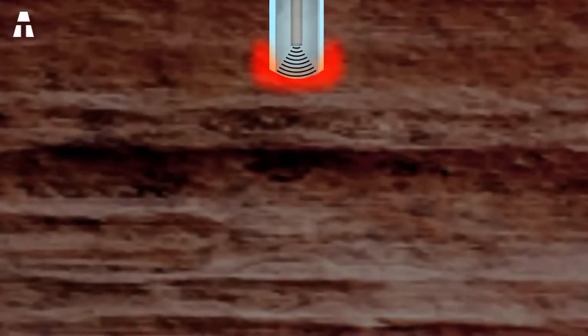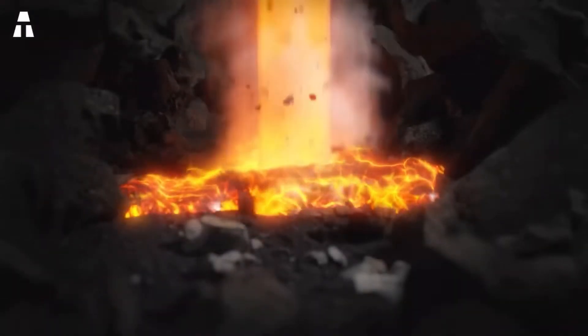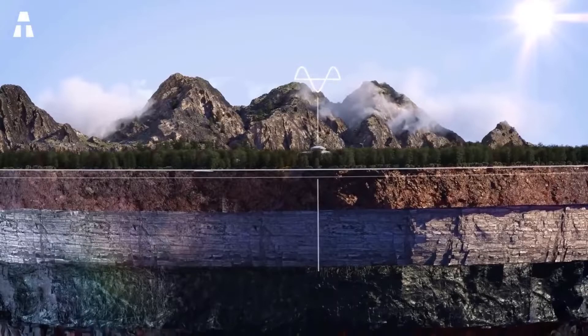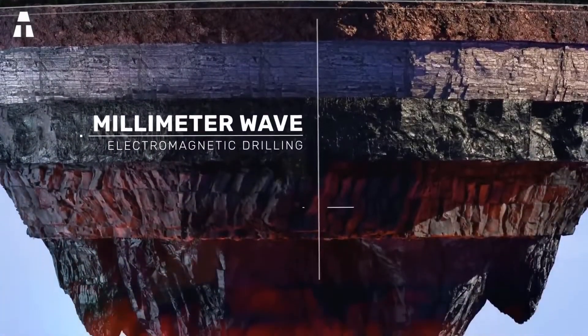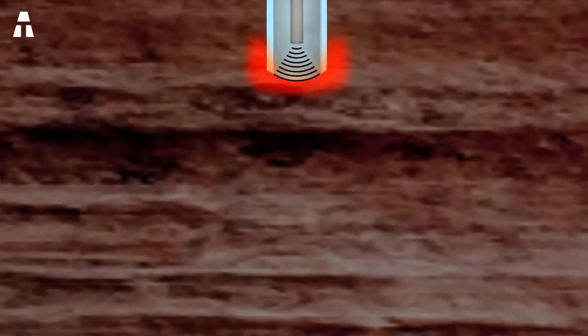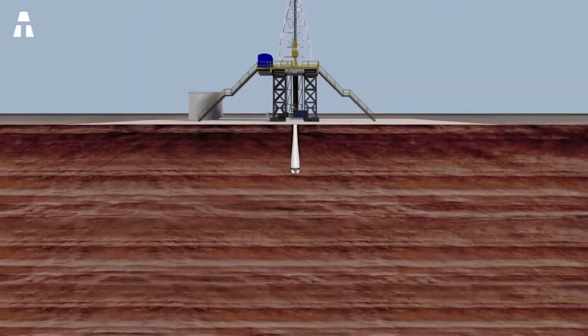But what about the costs? To vaporize rock, you'd have to make an 8-inch diameter hole about 10 kilometers deep. It would cost about half a million dollars in electricity to vaporize an equivalent volume of granite of that size. Considering these depths, the total possible cost of a mechanical borehole is on the order of 30 million dollars. So we're talking about saving tens of millions of dollars.